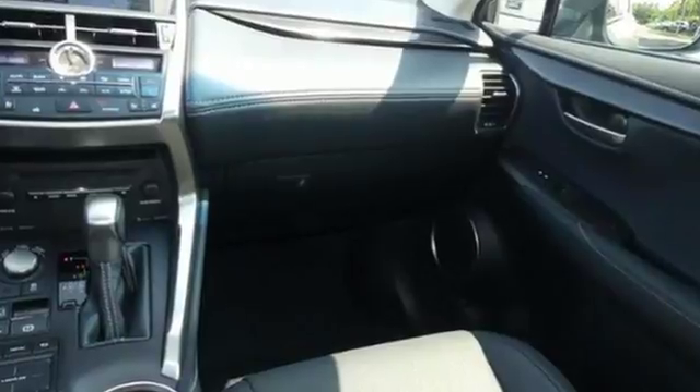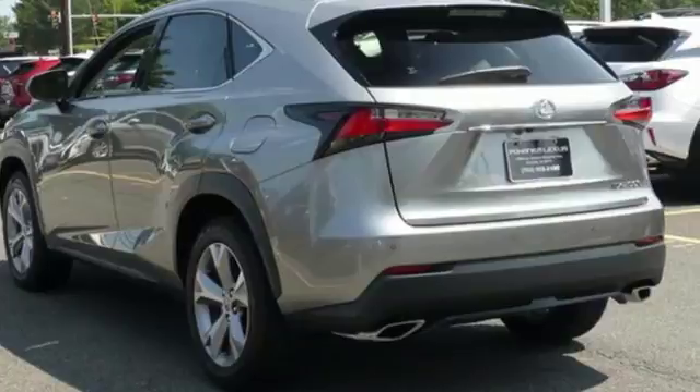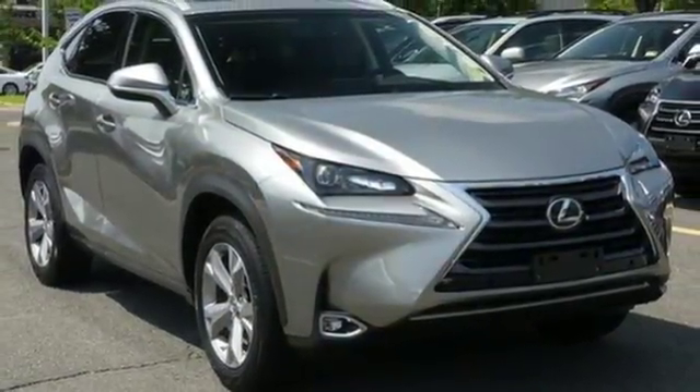Live a lifestyle that leaves a lasting impression in this Lexus. They say a journey begins with one step — in this case, it begins with a test drive. Start your next adventure today.